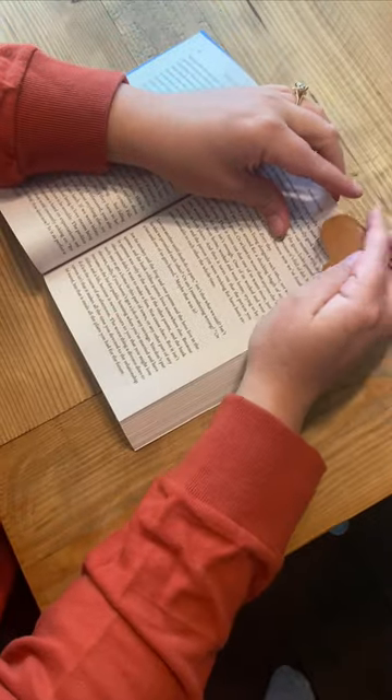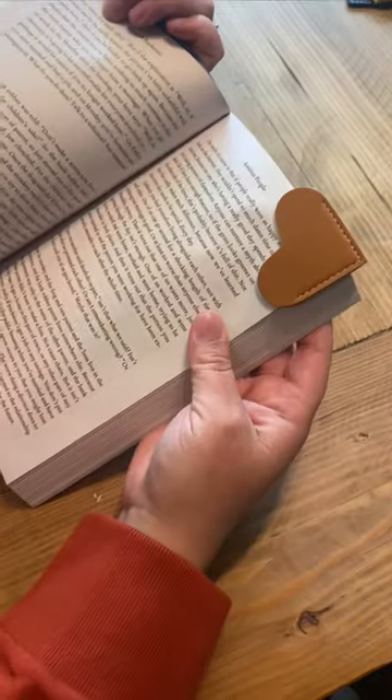You just put them right on the corner of your book. Super easy to use — they lay flat and you can always find your place. Awesome gift idea for the reader.